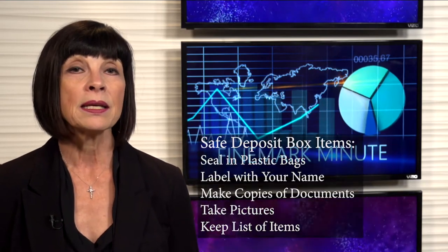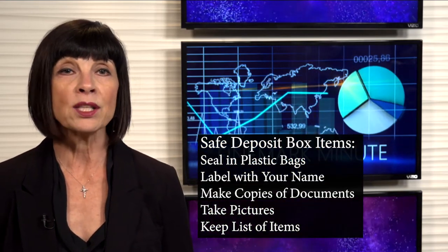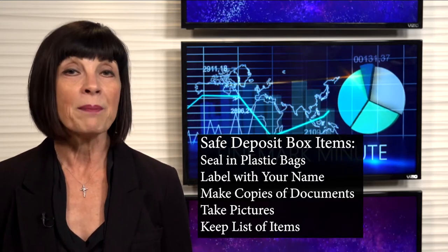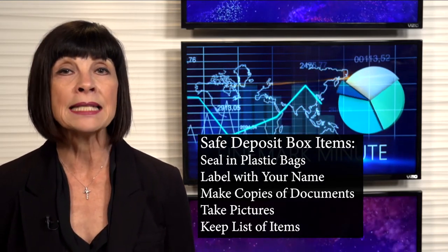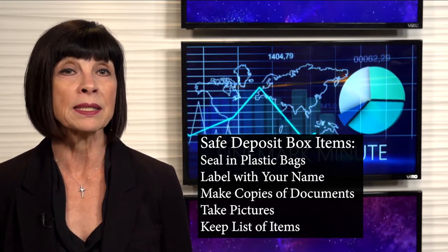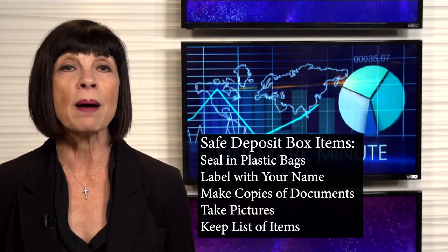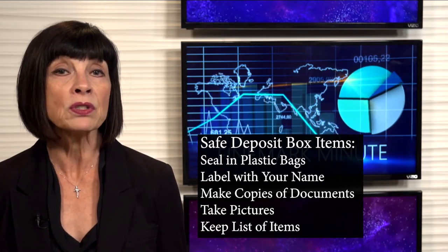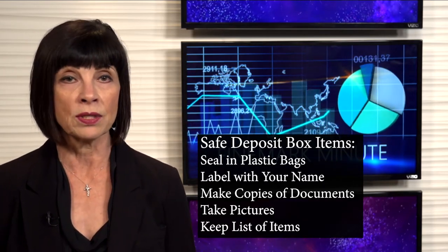If you have a safe deposit box, make sure you follow these simple steps when storing items. Seal items in airtight bags or plastic containers and write your name on everything. Make copies of your documents and take pictures of all of the items. Keep a list of the box's contents with copies of documents and photos of items that you store in your safe box.